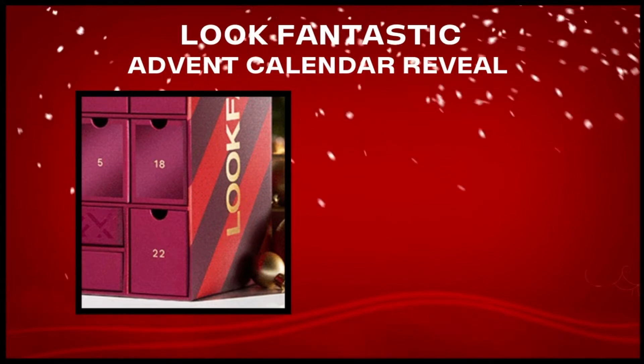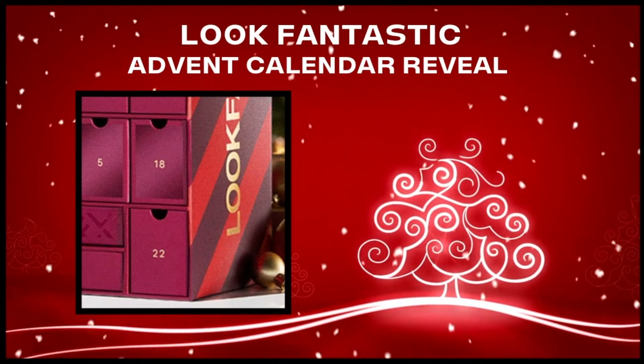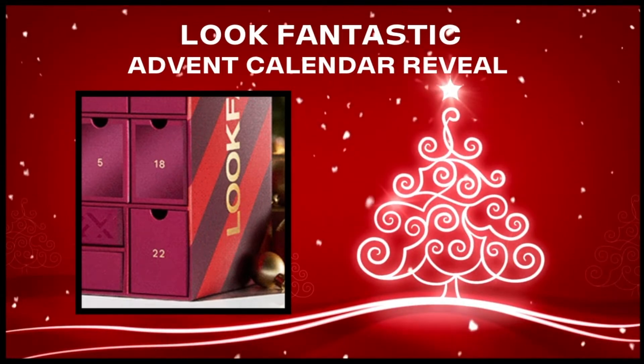If you are trying to find the best advent calendar for your needs, please consider subscribing. Also click the notification bell to be informed whenever a new reveal is uploaded. Okay, so let's see what's inside.